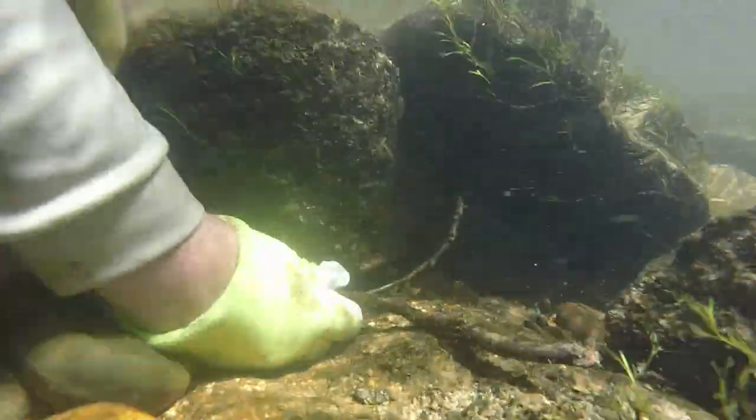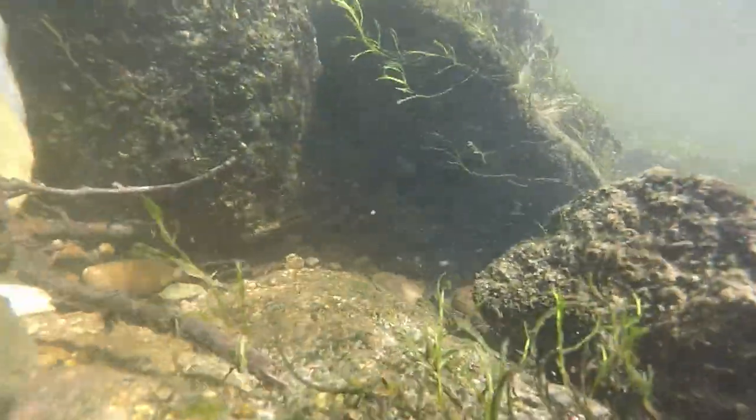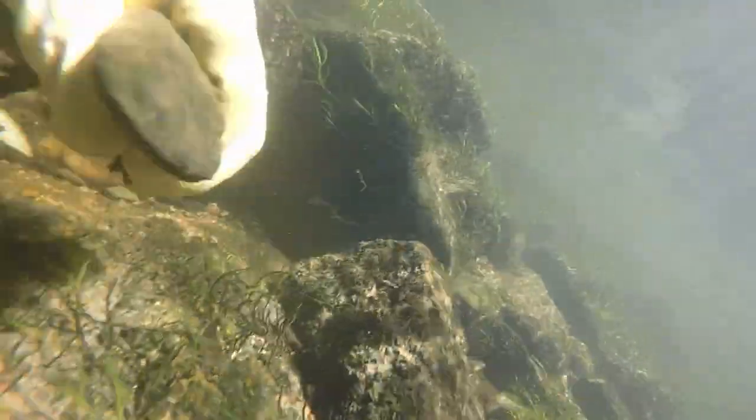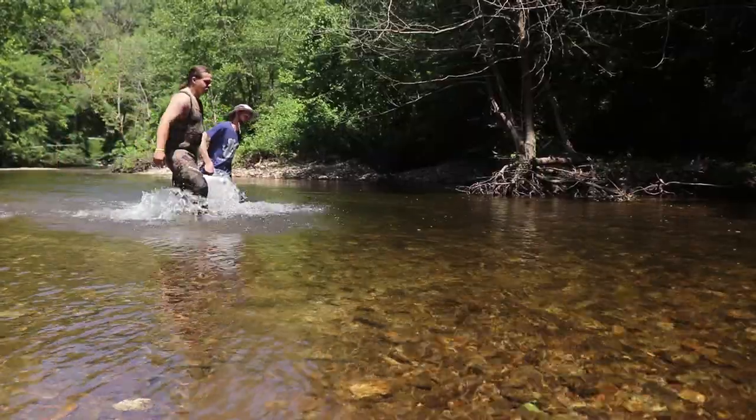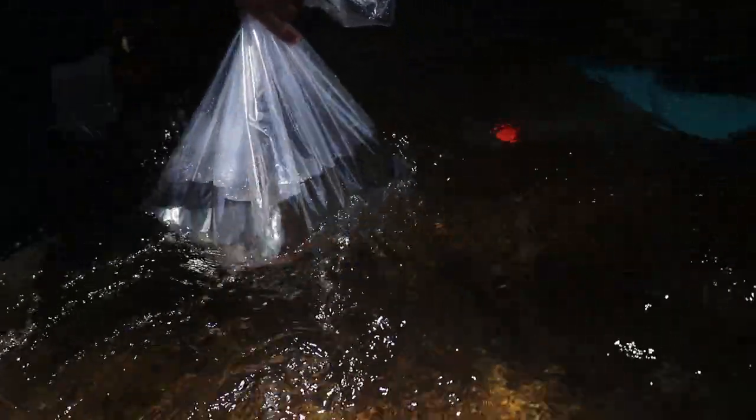Catching a hellbender on a rod and reel can be a surprising experience — it's a pretty tough animal. But it's like a fish that you intend to release: get it back in the water as soon as you can. If you can get the hook out without handling it, that's great. If the hook is deep, go ahead and cut the line and get the hellbender back in the water.